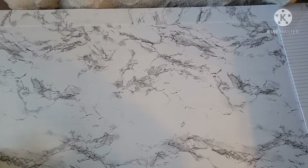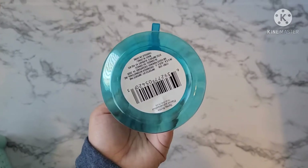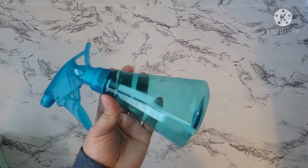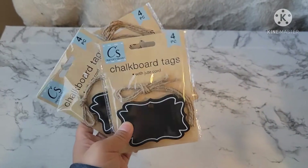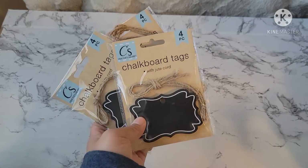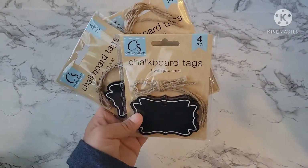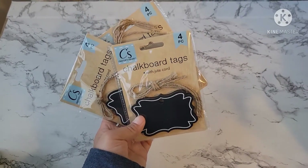I totally forgot to add these items into the haul. I also got this spray bottle — it's really small, but I plan to just put water in it so whenever I clean the kitchen table or the counter I can use it for that. And then I also got some more of these chalkboard tags for organizing my linen closet. If you haven't seen my snack cabinet video, I'll link it — I used these chalkboard tags to organize my cabinets.